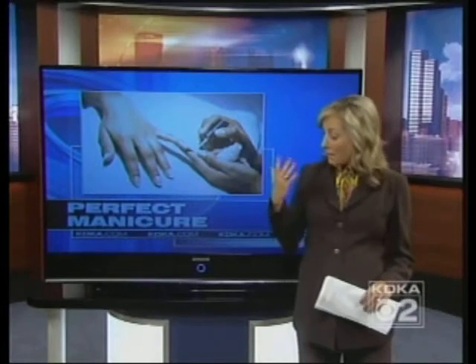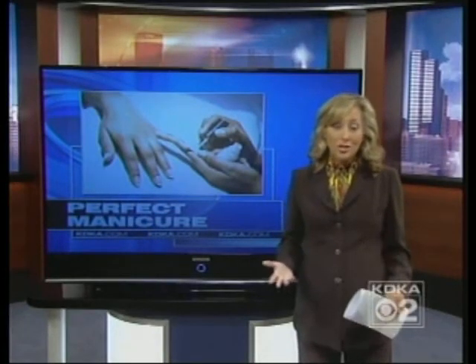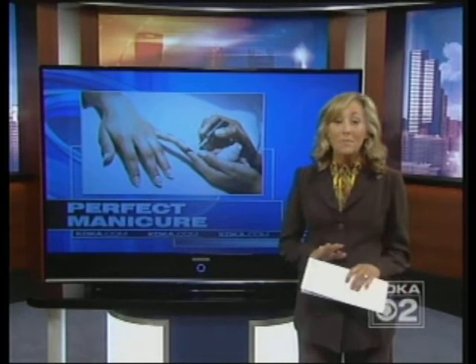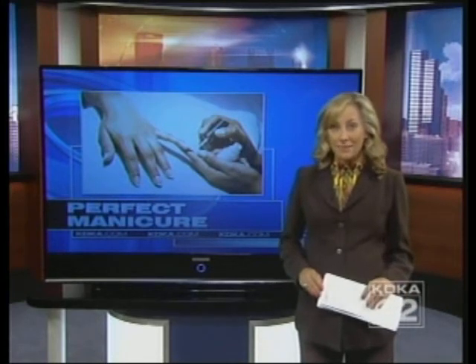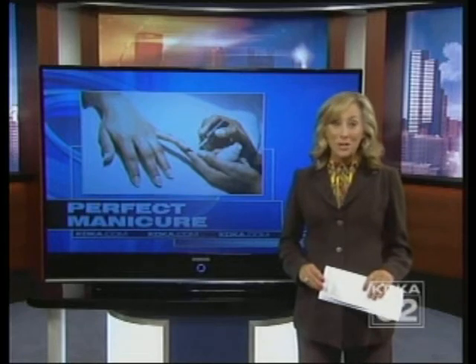Don't you hate it when you get a manicure and then you nick your nail on the way out the door, and then your polish starts chipping a few days later? Well now a new polish promises to eliminate both of those problems. It's called Shellac by CND, and it just may revolutionize manicures. I gave it a try to see if it really works.